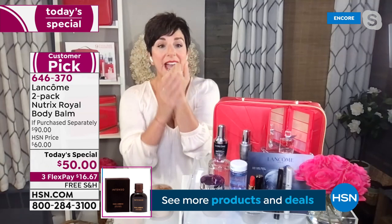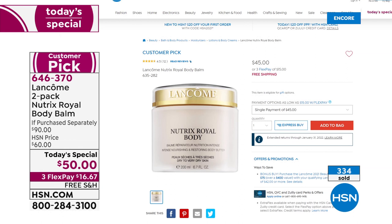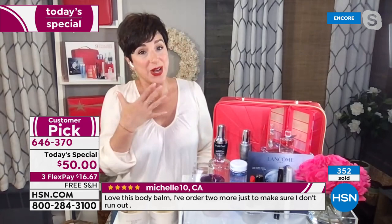What's so amazing about our Today's Special is that normally one of these is $45. This jar is almost the size of my head — a 6.7-ounce jar. A teeny little bit goes a long way. You can see it right on your screen on hsn.com at $45. But I have to let you in on a little secret: this is two for $50. You're getting two of these full-size jars for $50.